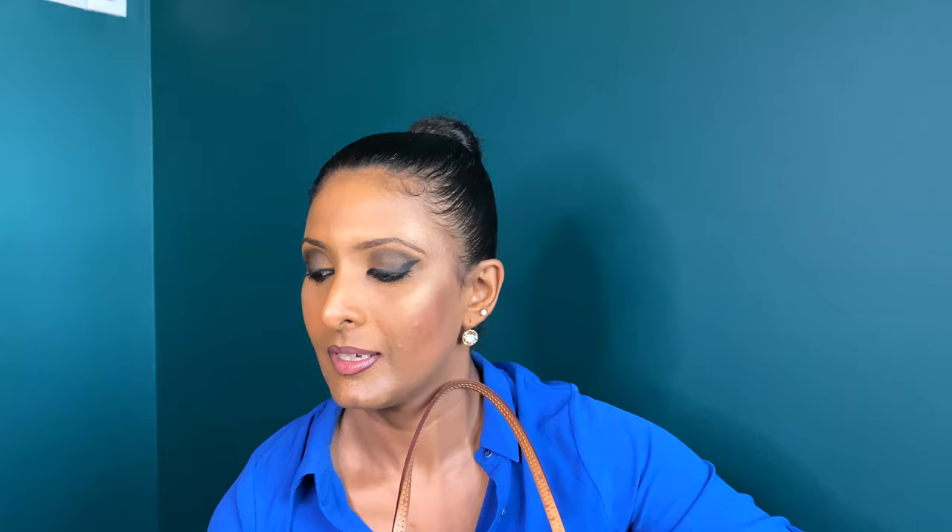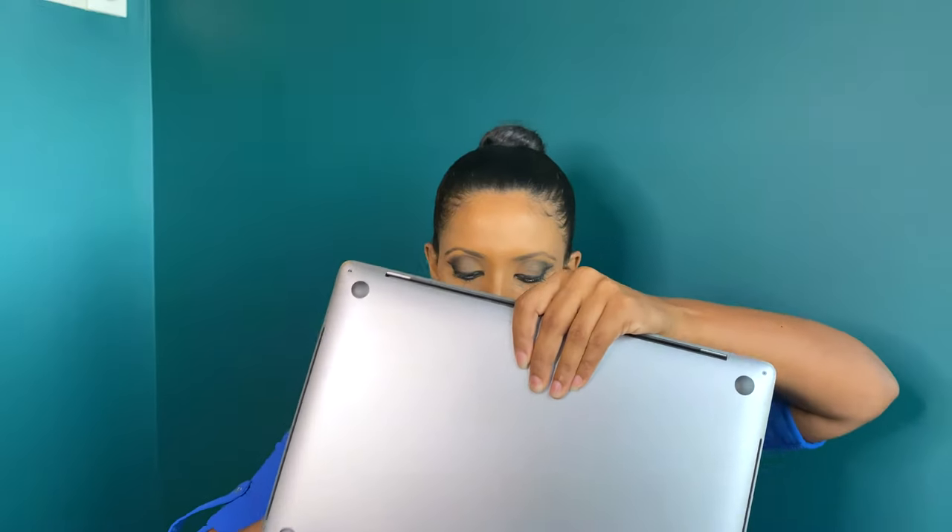The structure of the bag has held up quite well even with everything packed inside. If you want to pack a laptop, my laptop is a 16-inch MacBook and it also fits perfectly inside this bag. So guys, it's a perfect work bag.